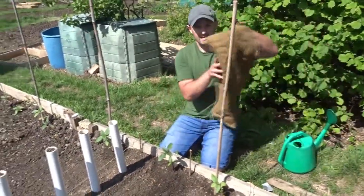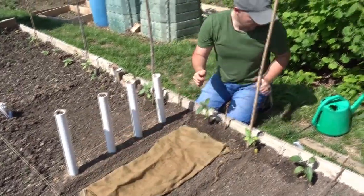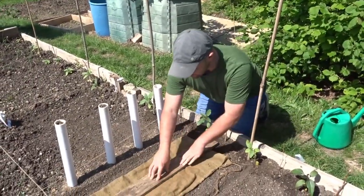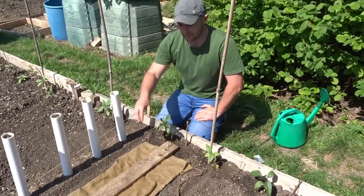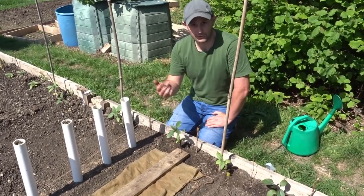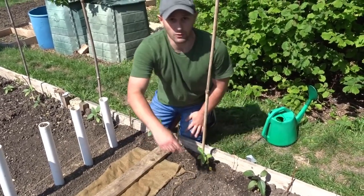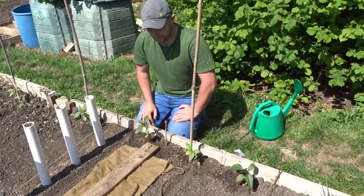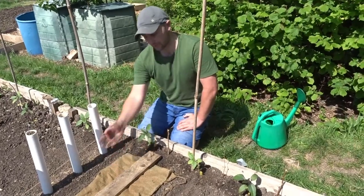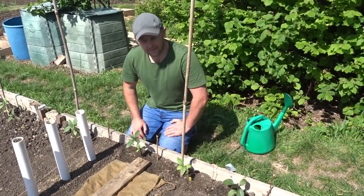Once you've sown them, give them a water and then cover them with either the hessian sack, or if you haven't got that, just use a plank of wood and go straight over the line. When it's a really hot day like today, that keeps the moisture in because carrot seeds can be quite hard to germinate. We're going to do one with the hessian sack and one with a piece of wood to compare results. If you do this, make sure you're checking every couple of days because if they start coming through, you want to take the cover off as soon as possible.